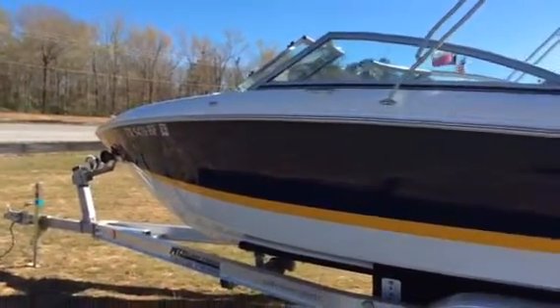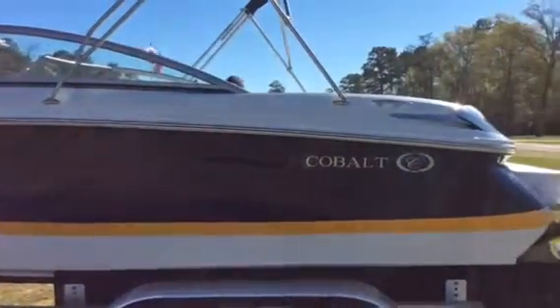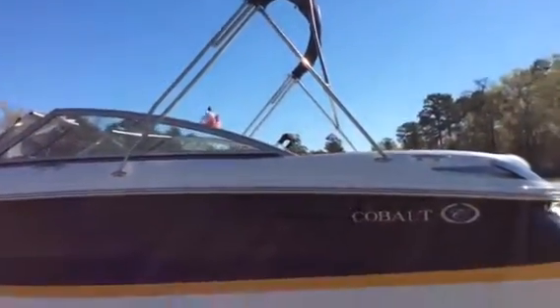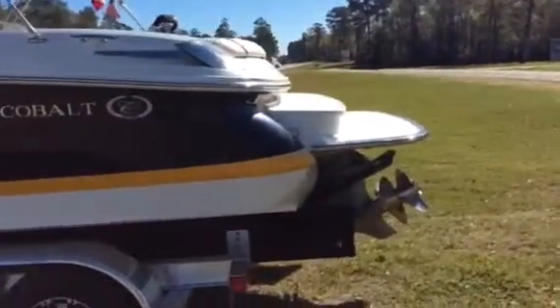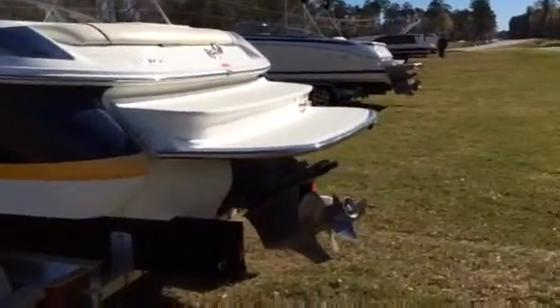Here we have a beautiful 2011 Cobalt 210, 21-foot boat, navy and yellow, with a beautiful navy bimini top. Stainless steel boat has the 5.0 270 horsepower Volvo dual prop, nice swim platform with stainless railing.